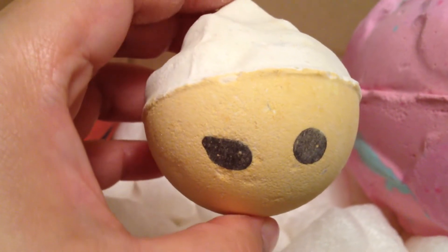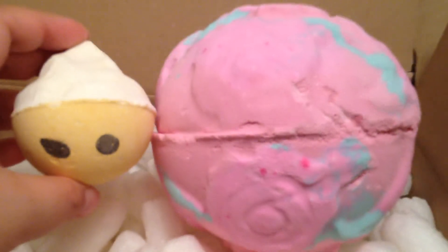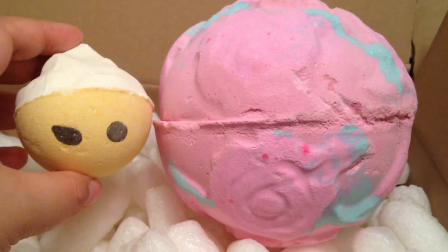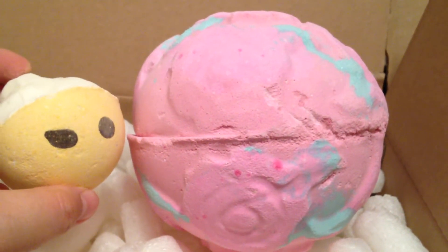Let me show you just how teeny he is compared to the Giant Rose Bombshell. Look how tiny he is, and look just how large the Giant Rose Bombshell is.